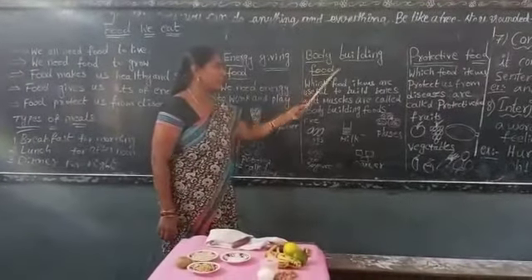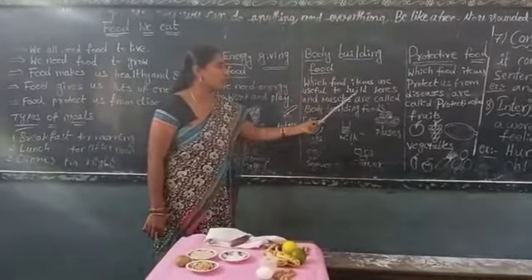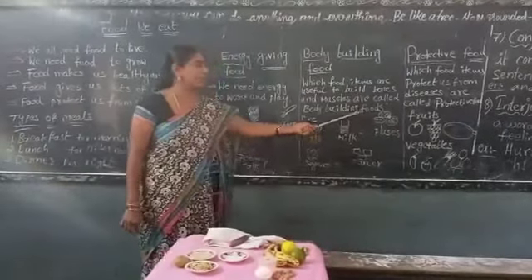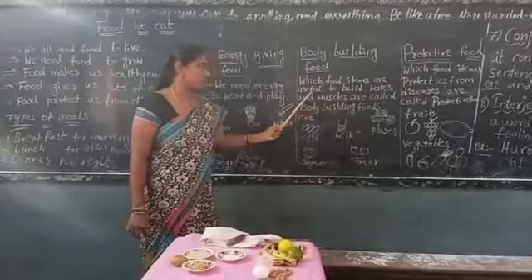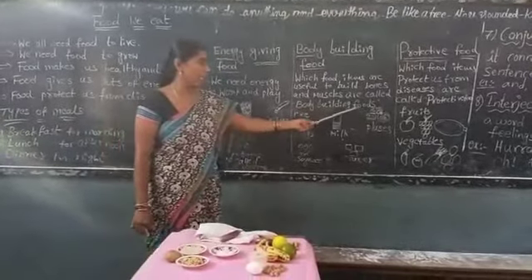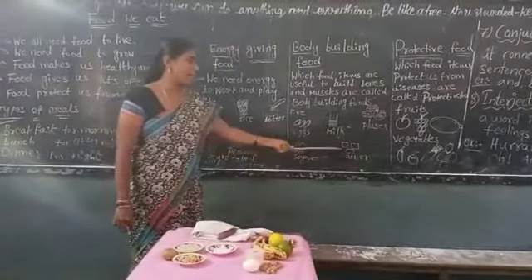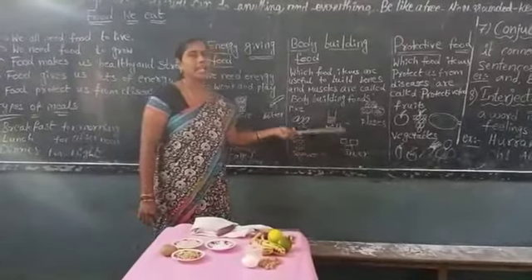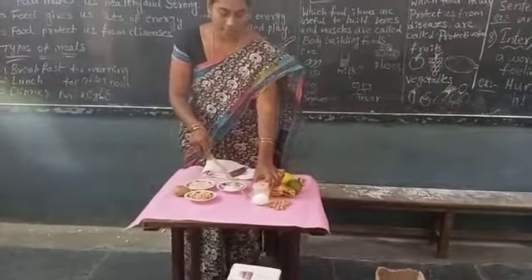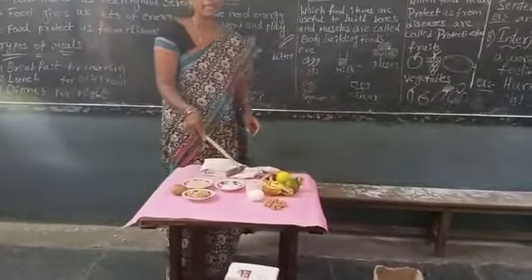Next, body building food. Which food items are useful to build bones and muscles? Those are called body building foods. They are eggs, milk, pulses, soya beans, and pande. Look children — pulses, egg, milk, soya — these are body building food.